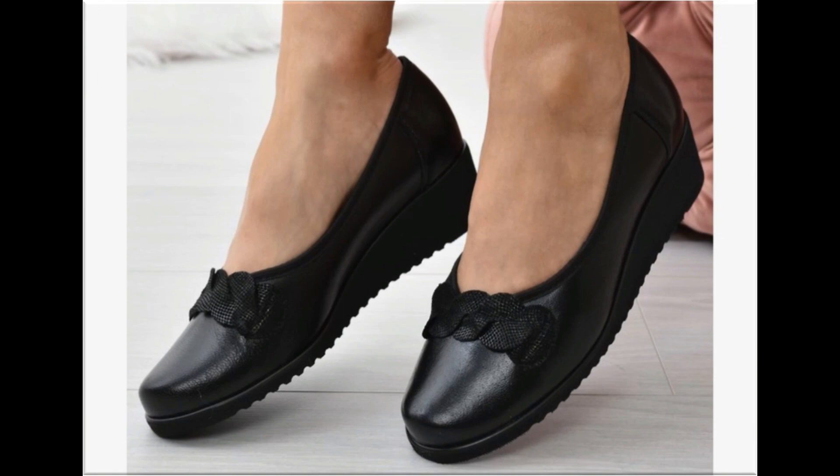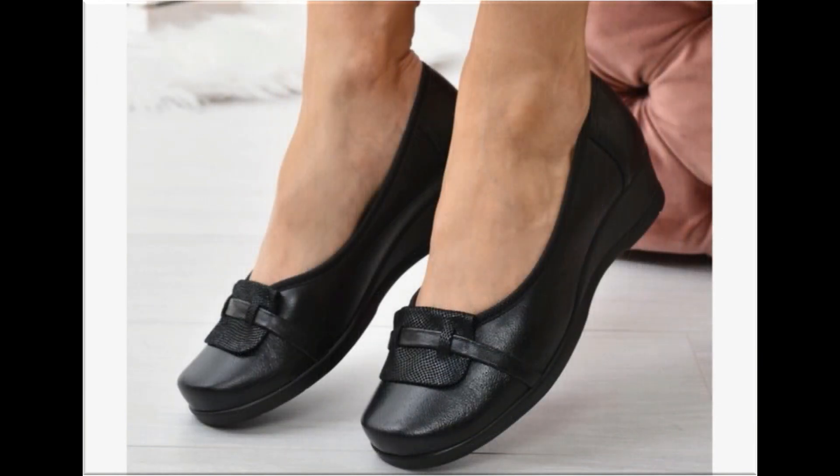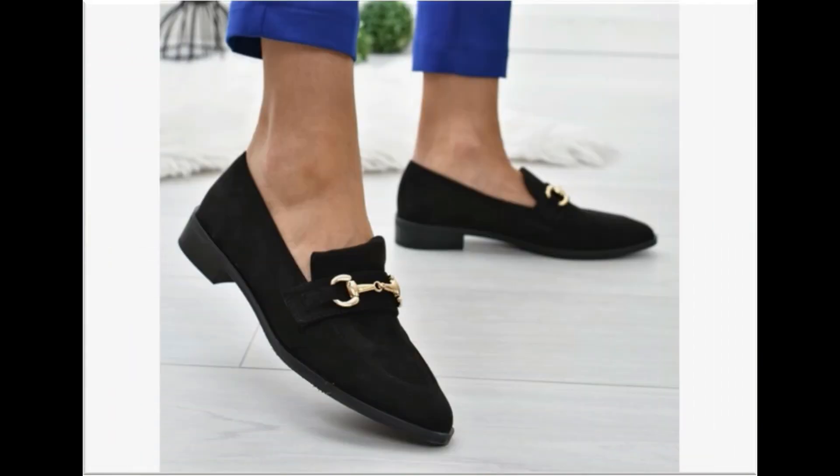Mid and low heel footwear are best for casual wear activities, while pretty long heel shoes are best for formal occasions. If you are new here, please subscribe to the 'Fashion for All by Rahat' channel for more such pretty, beautiful, brand new footwear collections.